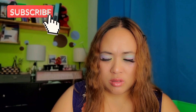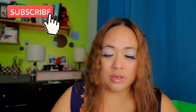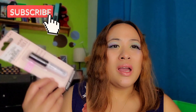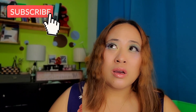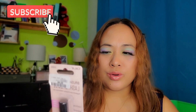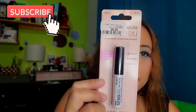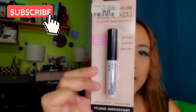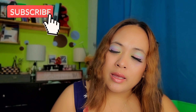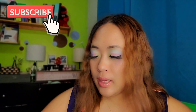This next one is another lash adhesive — a brush-on lash adhesive from Calab, for $5.99. I ran out of lash adhesive and my last one wasn't sticking well, so I grabbed this one.